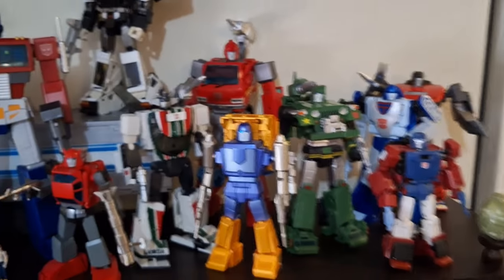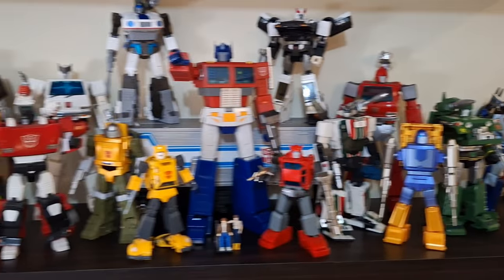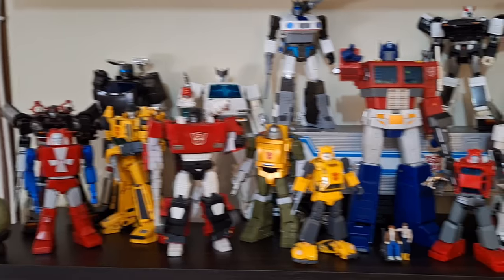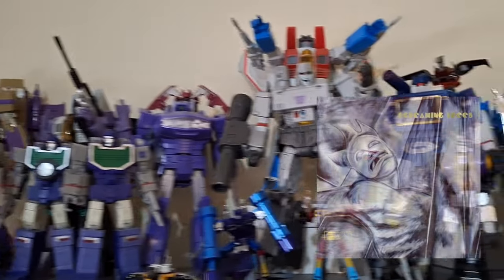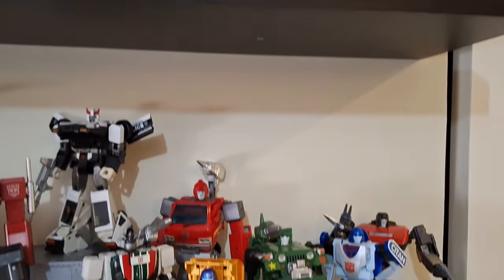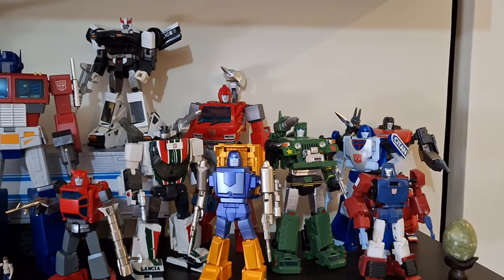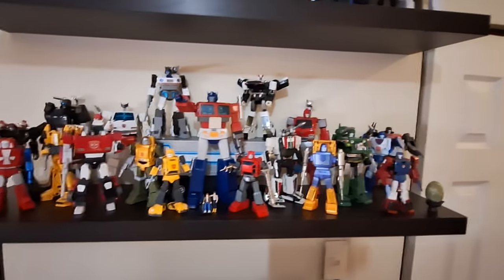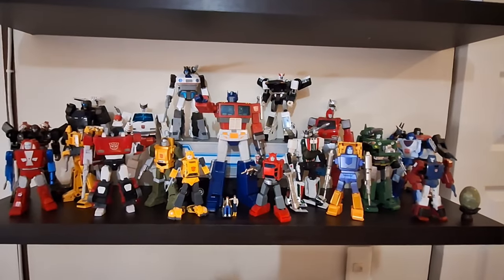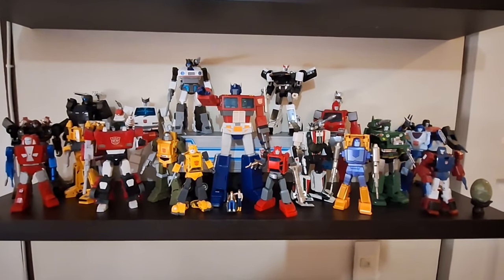I think this video has gotten a bit too long, so I'll save my Decepticons for another episode. But for now, yeah — this is my G1 display, Autobots Season One. See you next time.